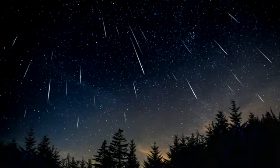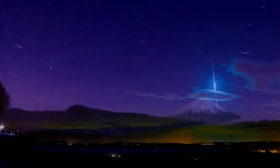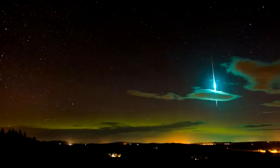Welcome! Meteor showers are one of nature's most brilliant spectacles, each one bringing a unique experience for stargazers, including meteors glowing in a rainbow of colors. Meteor showers occur several times a year when the Earth passes through a field of debris, such as particles from asteroids or grains of dust from a comet. This debris burns up as it enters the Earth's atmosphere, giving off a flash of light that some refer to as a shooting star.